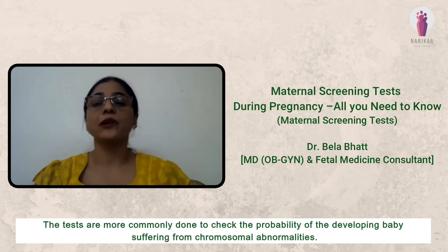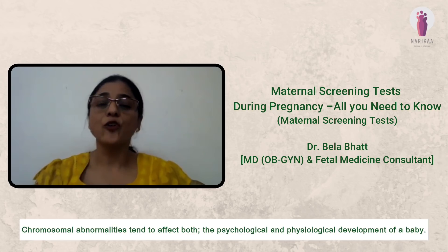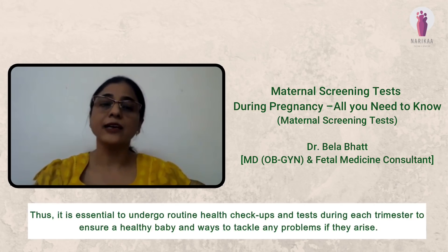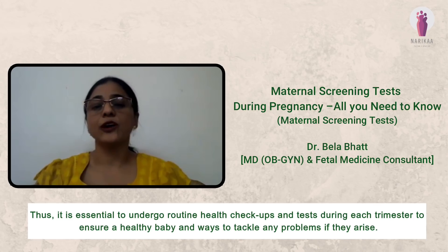The tests are more commonly done to check the probability of the developing baby suffering from chromosomal abnormalities. Chromosomal abnormalities tend to affect both the psychological and physiological development of a baby. Thus, it is essential to undergo routine health checkups and tests during each trimester to ensure a healthy baby and ways to tackle any problems if they arise.